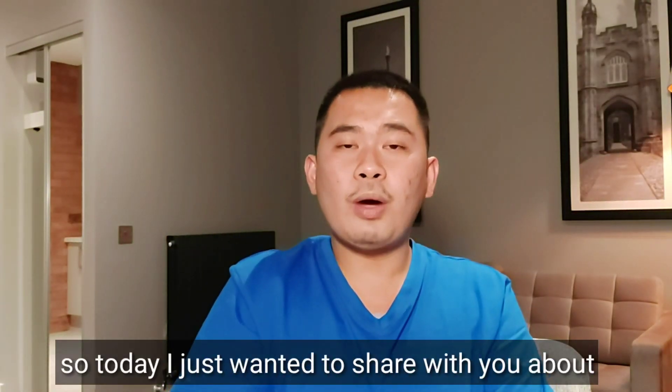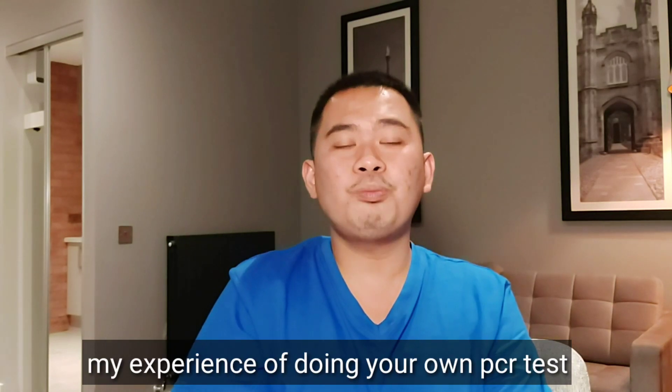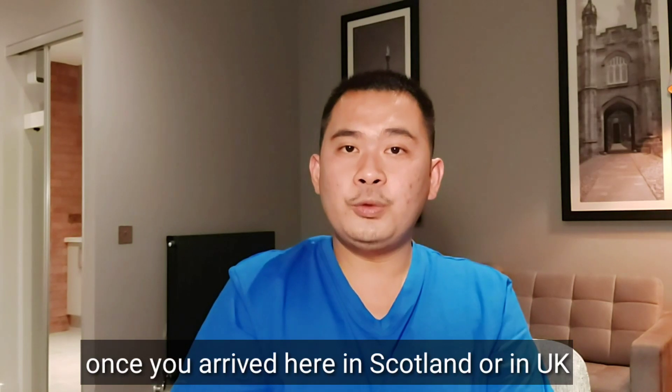Hello everyone! Today I just wanted to share with you about my experience doing your own PCR test once you arrive here in Scotland or in the UK.